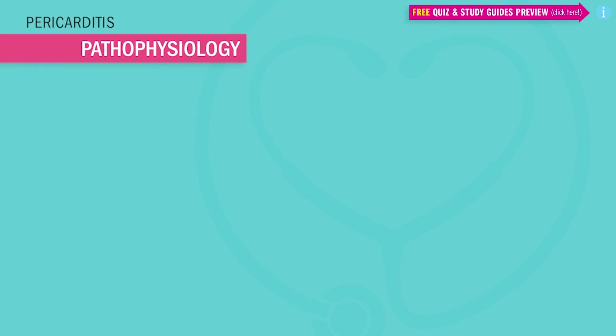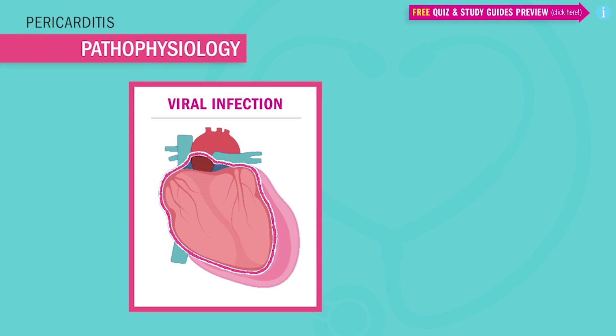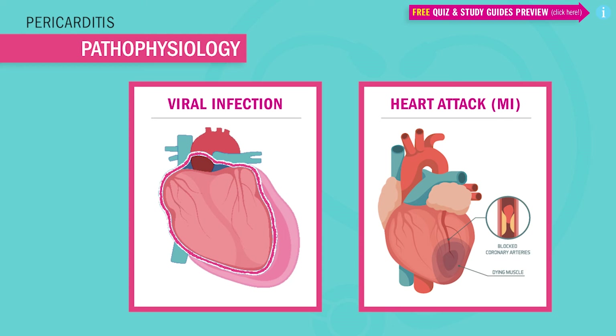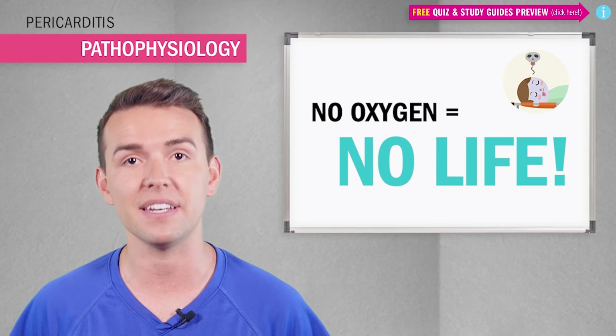So why does the sac become inflamed? It's usually because of a viral infection or dead scar tissue from a heart attack that makes the heart stiff and hard. This in turn inflames the little sacs around the heart, putting loads of pressure on the ventricles, making it difficult for the heart to pump out oxygen-rich blood to keep your body and tissues alive. Remember, oxygen is the money of the body — no money, no honey. No oxygen means no life; your body will just go broke and die.